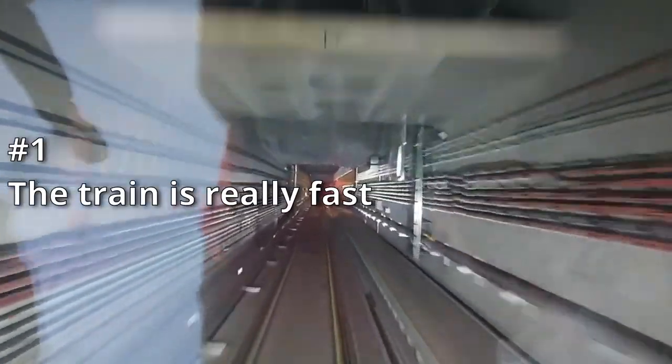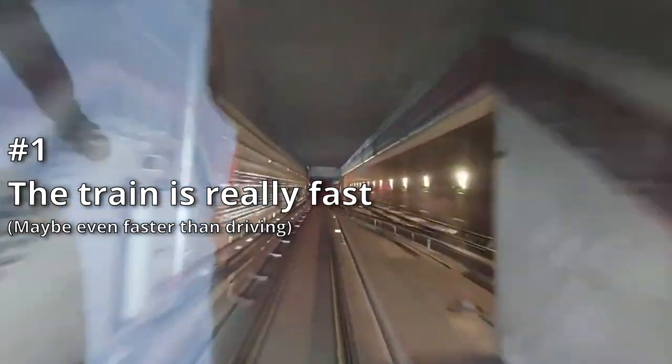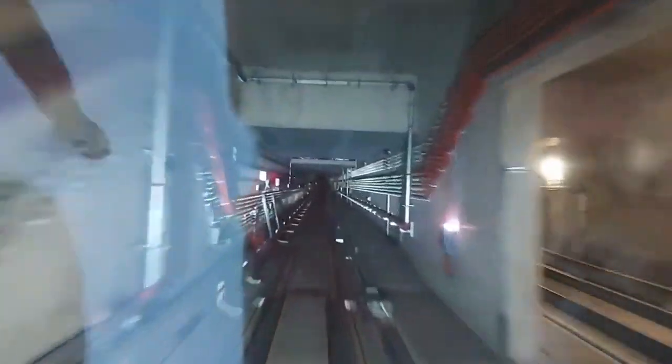Number 1, the train is really fast. I took the train from Woodlands North all the way to Caldecott and the whole journey took slightly over 20 minutes. In comparison, the journey from Woodlands to Bishan on the North-South Line, which is roughly the same distance, takes around 30-35 minutes. Coincidentally, these stretches both have 9 stations, which means it's not the fewer stations that make the TEL faster.